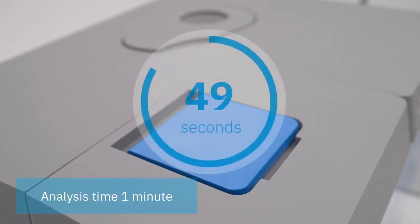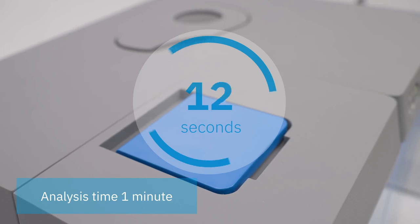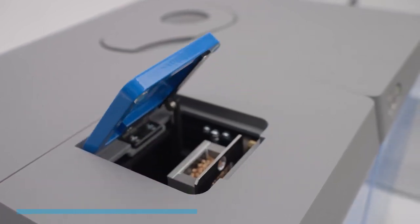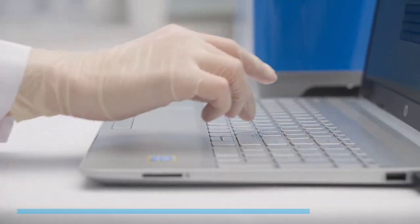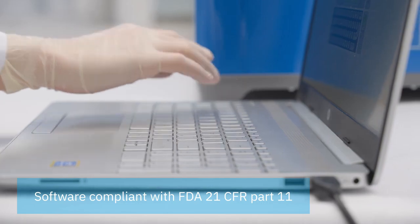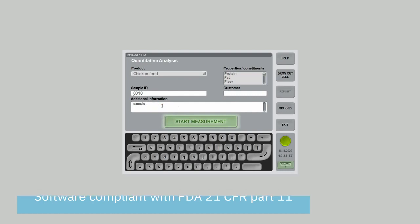The analysis takes just one minute — less than this video. With Infralume FT12, you can save a whole working day of one operator and significantly increase productivity. The analyzer is controlled by software compliant with 21 CFR Part 11. It has a library with calibration models for more than 60 products, and these calibrations can be extended and modified if required.